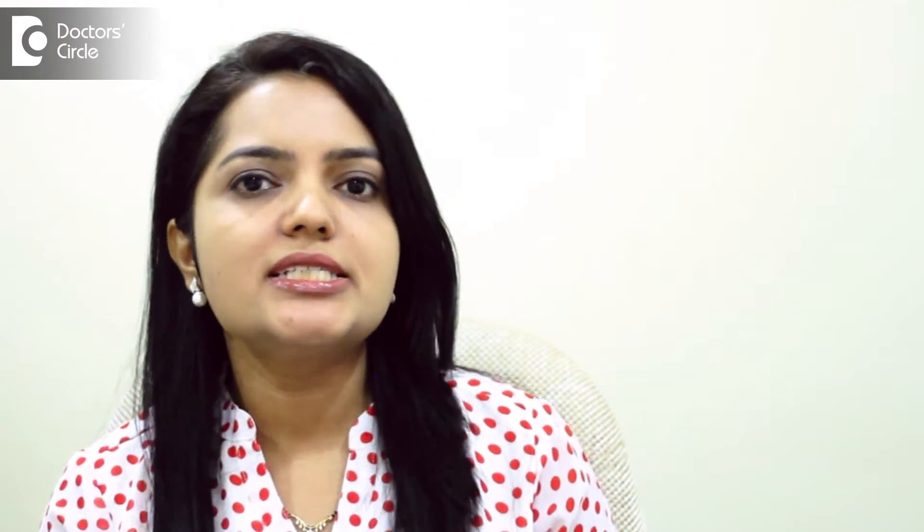Choosing the sunscreen is very simple. For the Indian skin type, any sunscreen with an SPF of 15 or more is more than enough. SPF 15 sunscreen would give you photo protection up to 93%, and when you increase it to 30, it becomes 97%. So you can see, you are doubling the SPF but the improvement is only 4%. And SPF 50 or more doesn't make much difference.